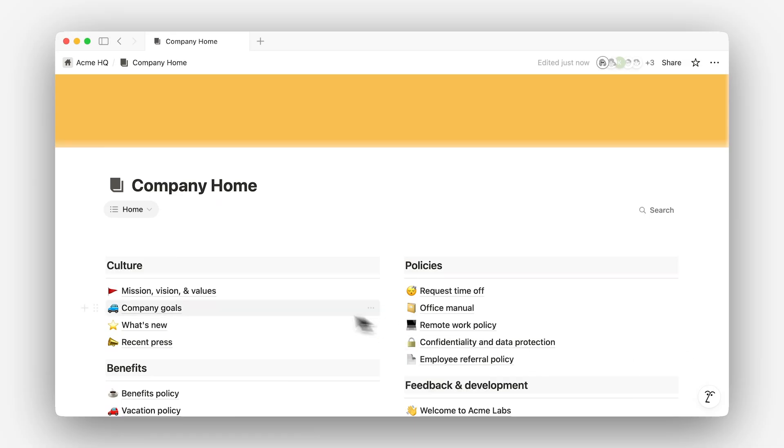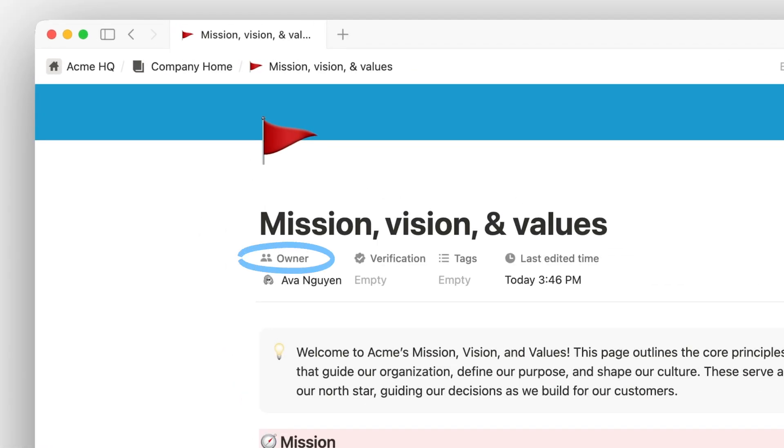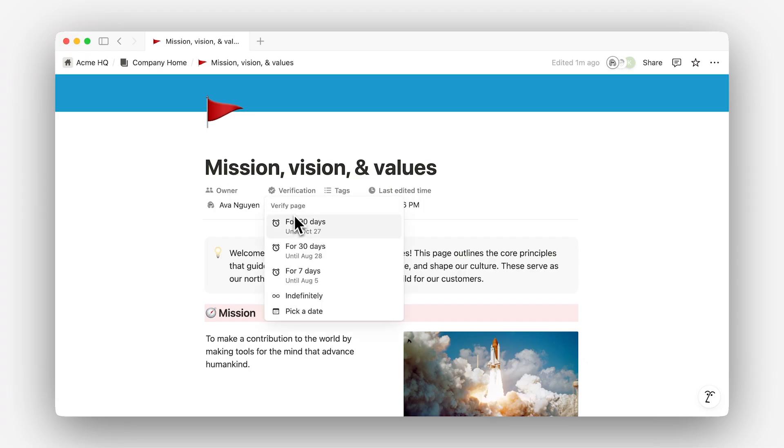For example, on this mission, vision, and values page, you'll see it now has these properties: owner, verification, tags, and last edited time. The owner property makes it clear who's responsible for maintaining the information, and the verification property gives a review cadence.